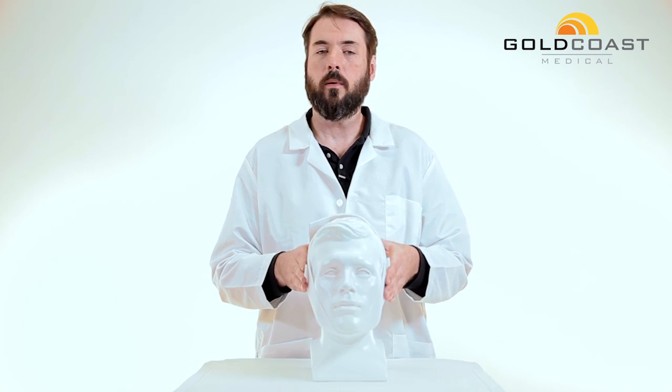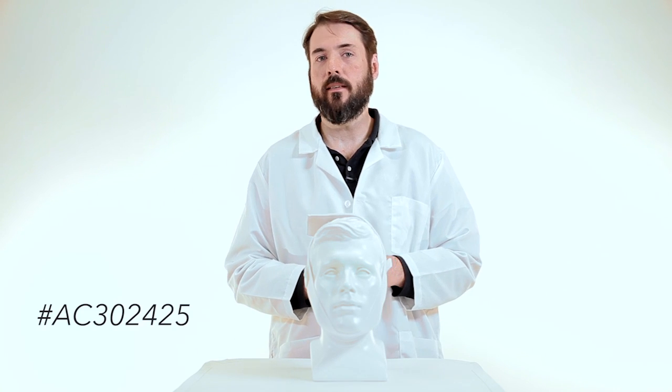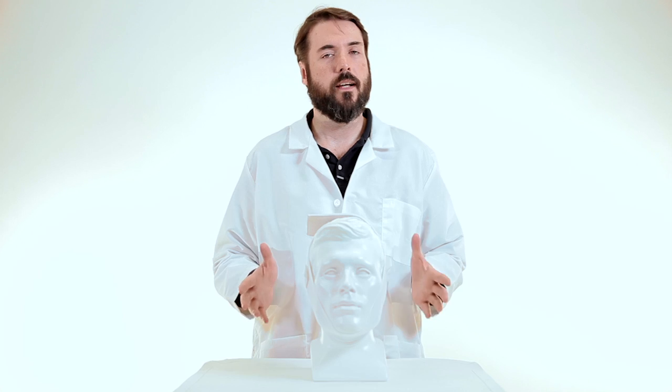The product is available in white only. Again, this is the Deluxe Chin Strap AC302425. Thanks so much for watching. I'll see you next time.